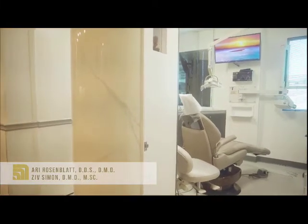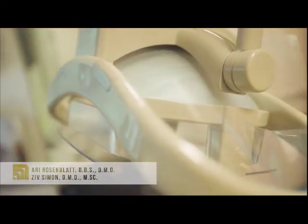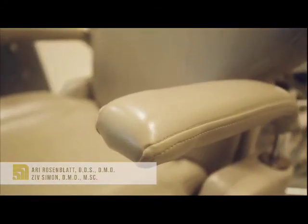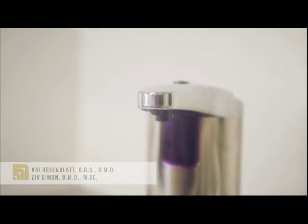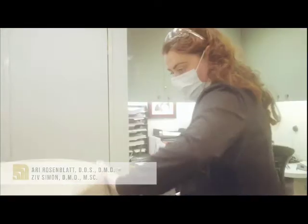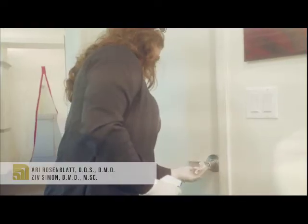Dear patient, it hasn't been easy to stay home and it hasn't been easy to close our practice for all this time. But although we were closed, we started to plan our return. We envisioned a practice that is adapted to the current situation, a practice where you feel comfortable coming in and being treated in it, a practice that is corona safe.